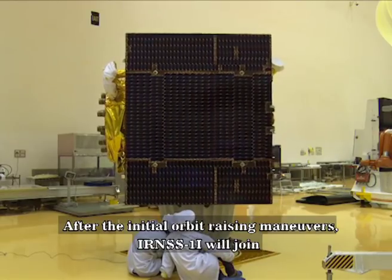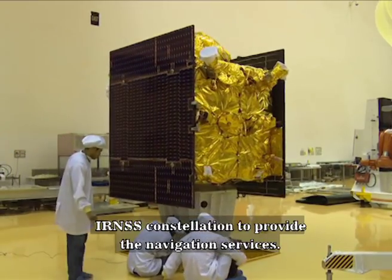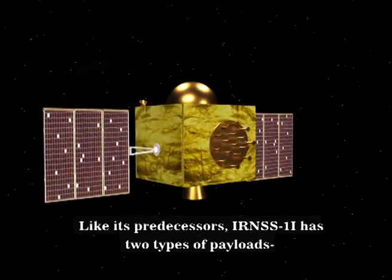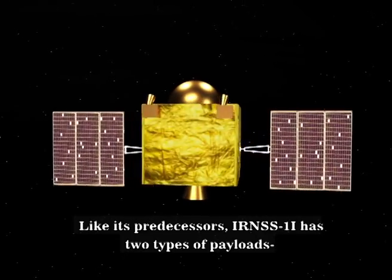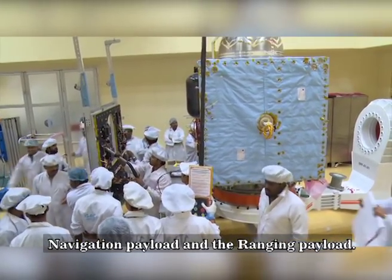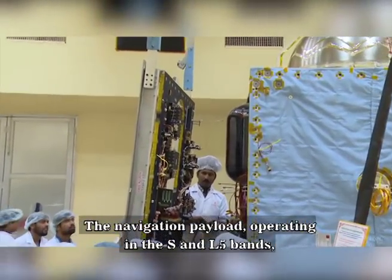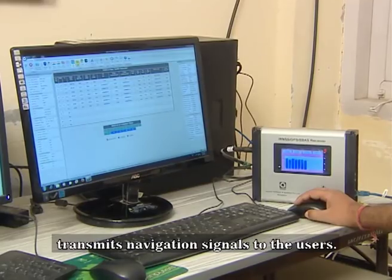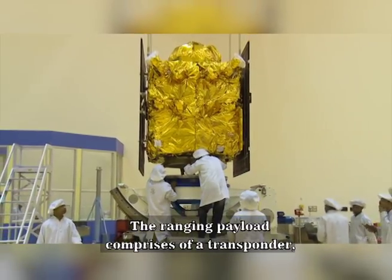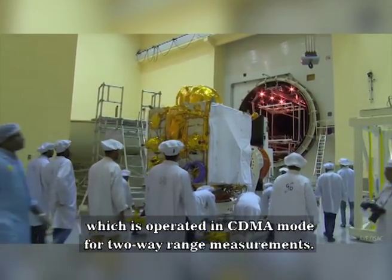After the initial orbit raising maneuvers, IRNSS-1I will join the IRNSS constellation to provide navigation services. Like its predecessors, IRNSS-1I has two types of payloads: a navigation payload and a ranging payload. The navigation payload, operating in the S and L5 bands, transmits navigation signals to users. The ranging payload comprises a transponder operated in CDMA mode for two-way range measurements.